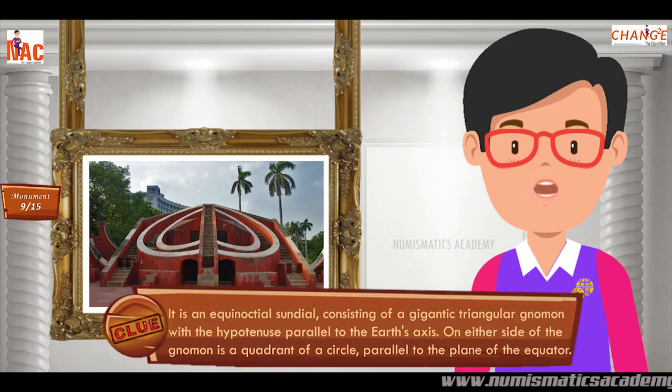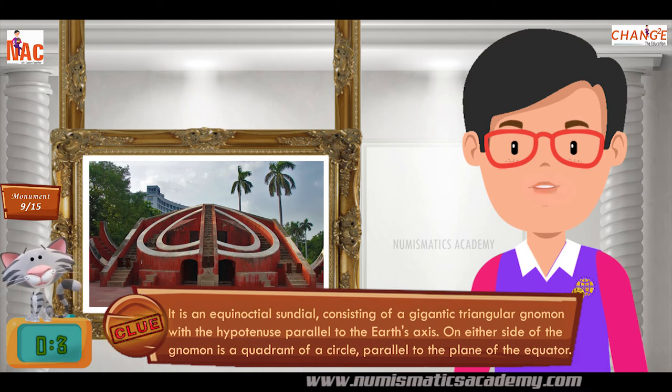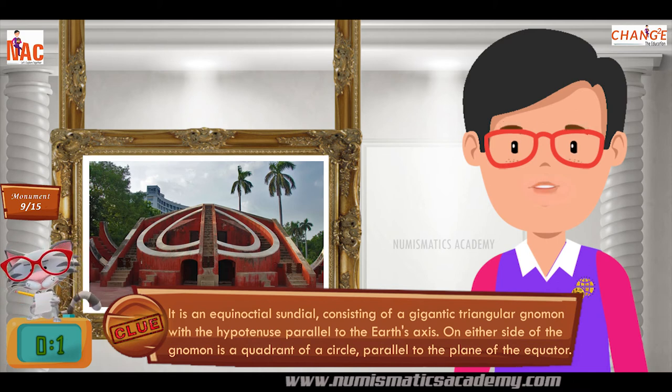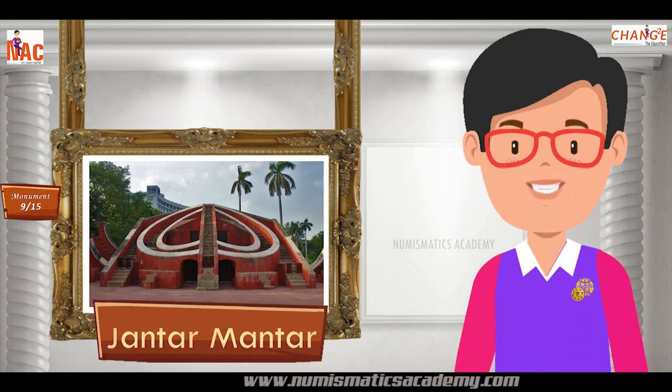It is an equinoctial sundial, consisting of a gigantic triangular gnomon with the hypotenuse parallel to the Earth's axis. On either side of the gnomon is a quadrant of a circle, parallel to the plane of the equator. Yes, you are absolutely right. It's Jantar Mantar.